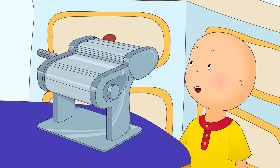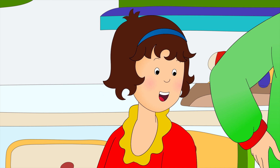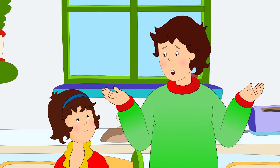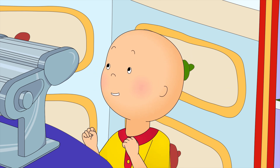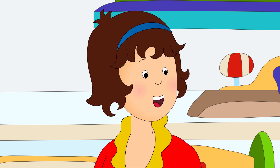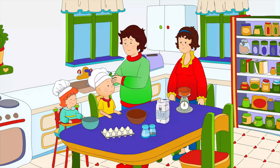What is it? It's a pasta-making machine. Pasta? Like spaghetti? Yes, we can make all kinds of pasta shapes. Why don't we pretend we're running our own Italian restaurant? Yay! Can we invite Grandma and Grandpa? Great idea, Caillou. We can do a pasta and pizzas evening. Grandpa loves pizza. First, the pasta.